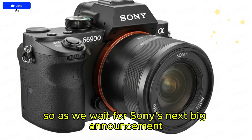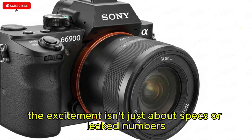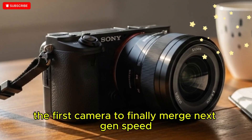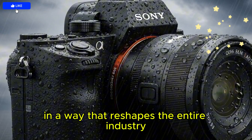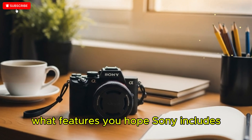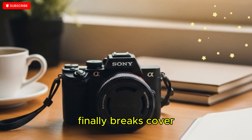So as we wait for Sony's next big announcement, the excitement isn't just about specs or leaked numbers — it's about the possibility that the A9 IV might be the first camera to finally merge next-gen speed with next-gen quality in a way that reshapes the entire industry and sets a new gold standard for action photography and global shutter technology.